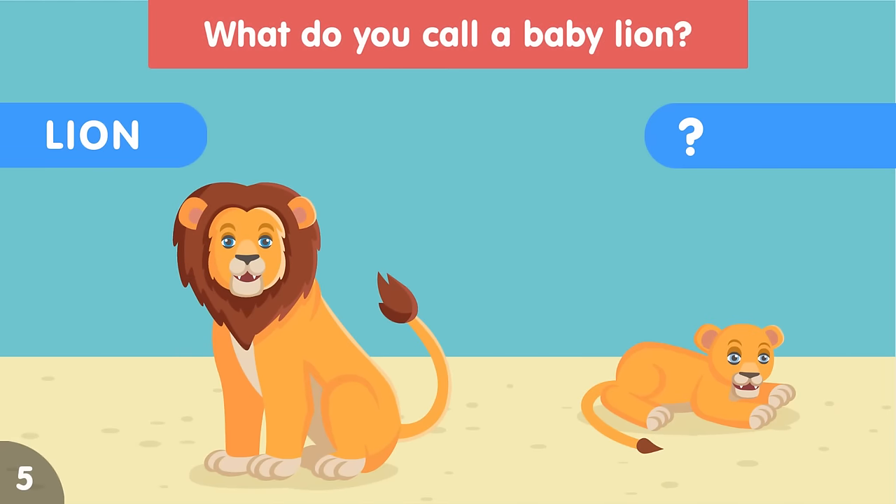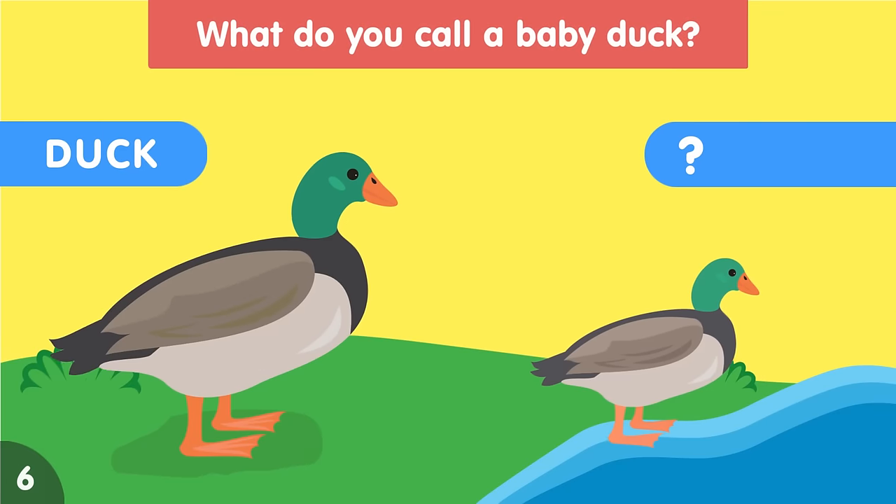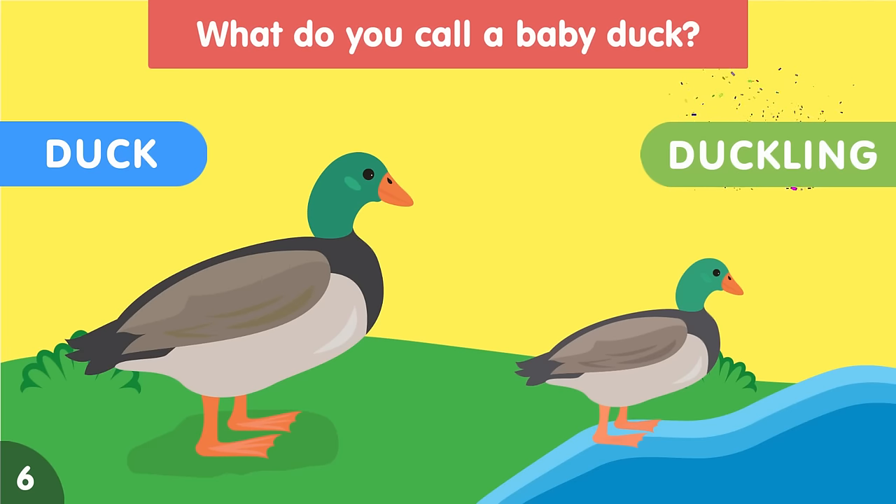What do you call a baby lion? A baby lion is called a lion cub. What do you call a baby duck? A baby duck is called a duckling.